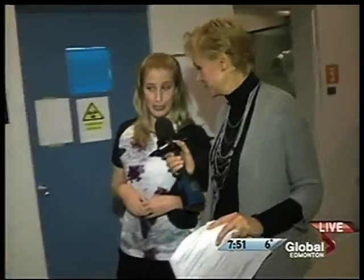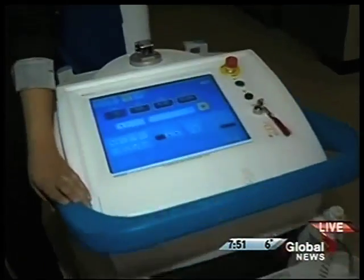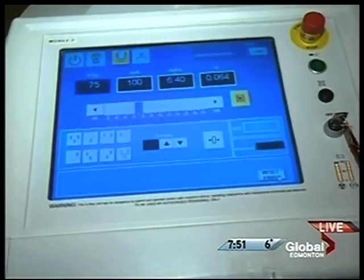We actually have one over here that's for the emergency room as well. So if you can't take the person to the x-ray room, that's what this machine is for, Melissa. Yes, absolutely — we would bring the x-ray machine to them, especially in emergency situations or surgery where we can't bring them to the room.